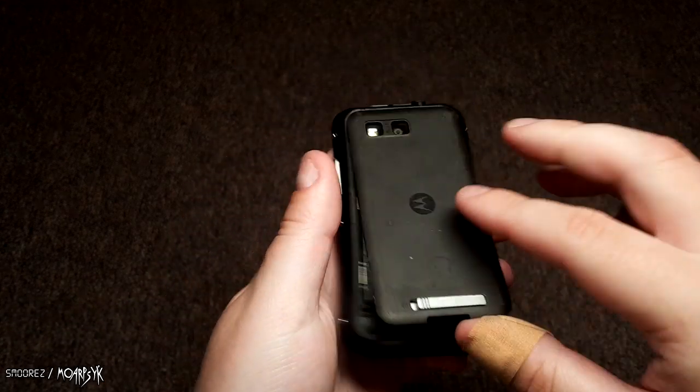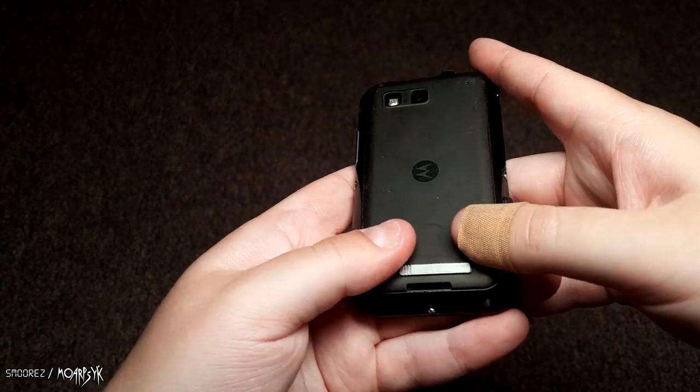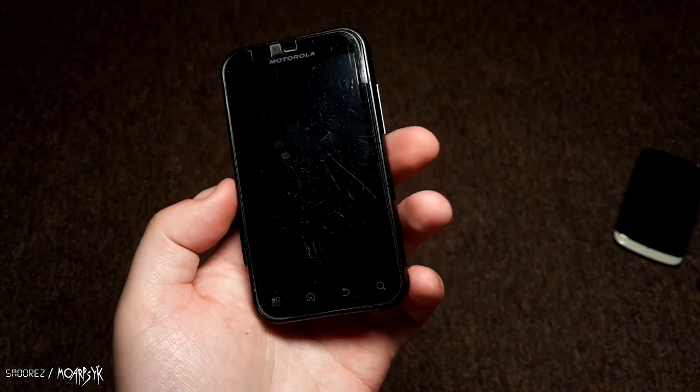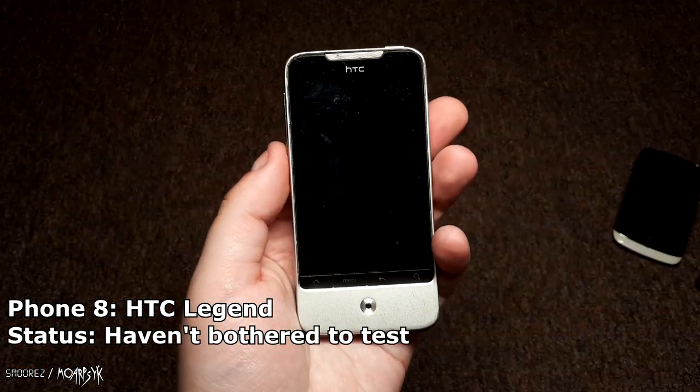Next is a Motorola — I can't remember what they called this device. It looks pretty rank inside. It's supposed to be water resistant with that tight back cover. I actually have a few of these in the garage and they don't really sell or move.